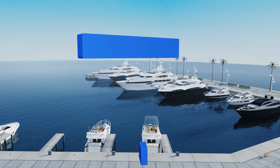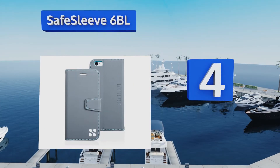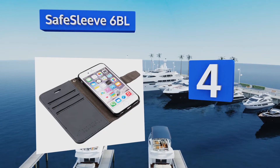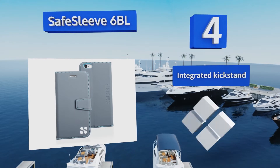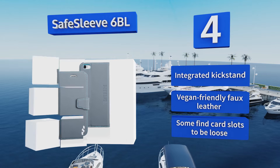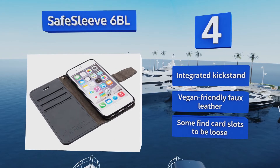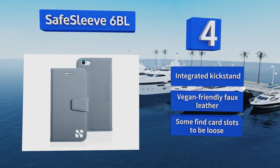At number four, the Safe Sleeve 6 BL is designed for iPhone 6 and 6s models and is a case and wallet in one, with four credit card slots and space to hold cash. It makes use of military grade shielding to block any radiation and reduce the possibility of identity theft. It's equipped with an integrated kickstand and made from vegan-friendly faux leather, however some find the card slots to be loose.